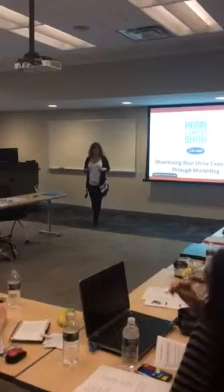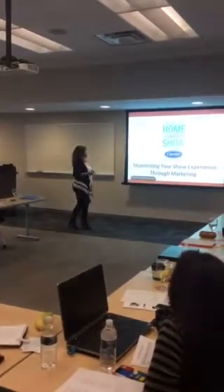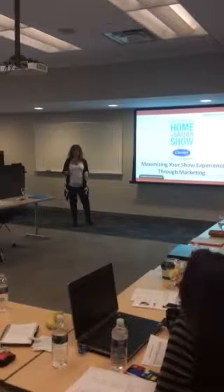My name is Rosanna Ravnicki. I'm the show manager of The Great Big Home and Garden Show presented by Carrier. Today we're going to talk about maximizing your show experience through marketing.